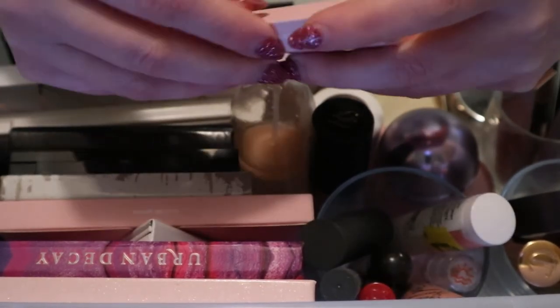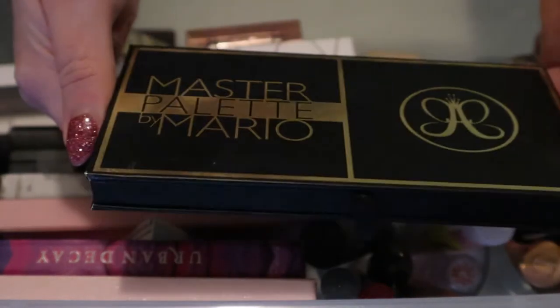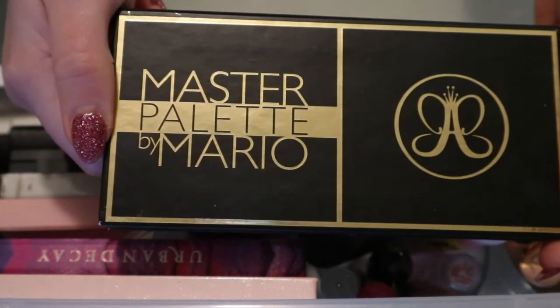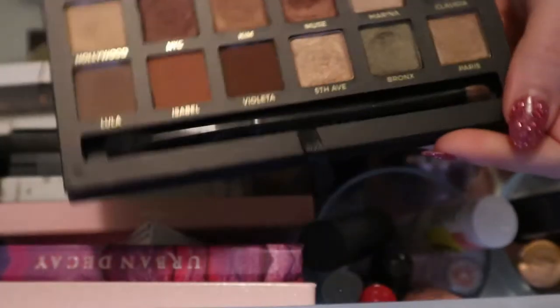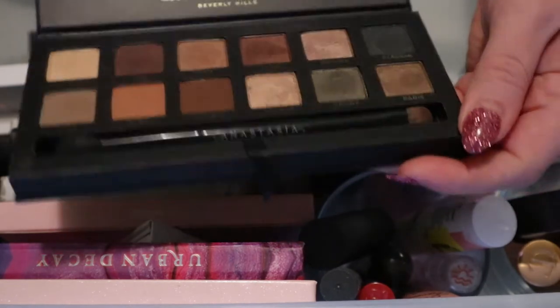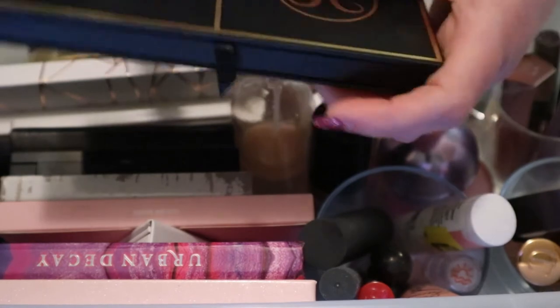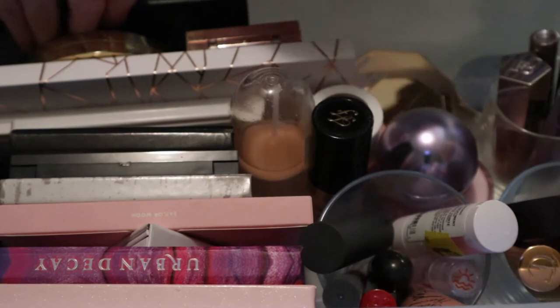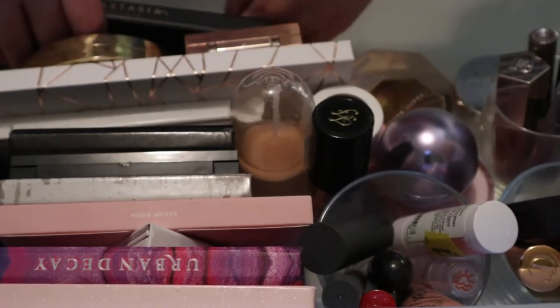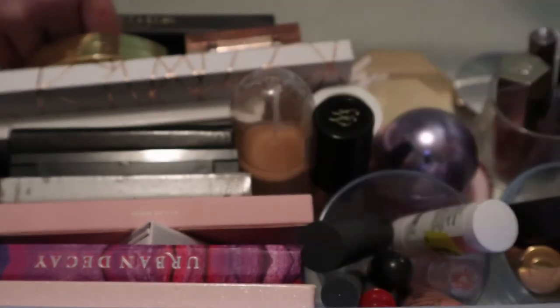This I definitely need to keep in here because I haven't reached for it once - it's the Master Palette by Mario, the ABH collab from back in the day before he had his own brand. I should definitely keep this in; I just haven't used it enough and it's getting very old - one of the oldest palettes in my collection. And I found my sample of the Rare Beauty concealer, so I'm going to keep that also.